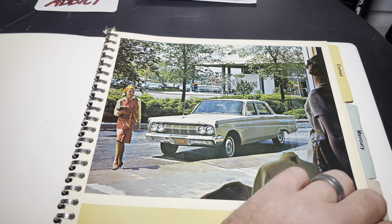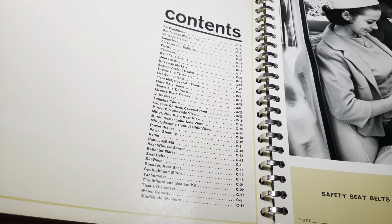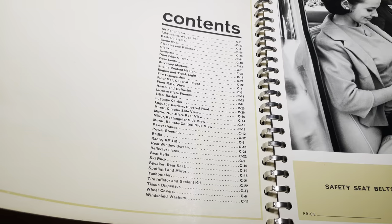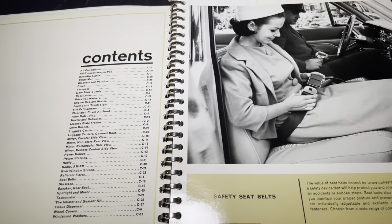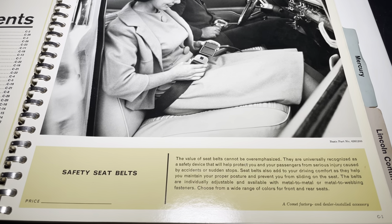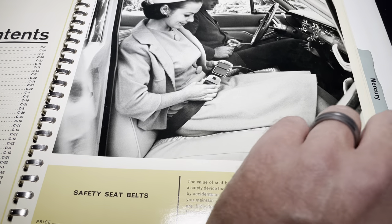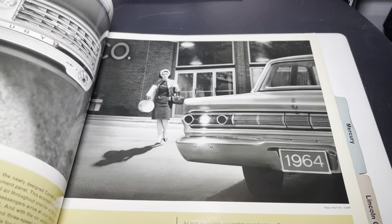These pages are not too tough to fold — I do take kind of care with them. Here you've got the contents, C2 through C11, everything in alphabetical order. Seatbelts — believe it or not, they were not required. 'The value of seatbelts cannot be overemphasized.' A common factory and dealer-installed accessory — basically manufactured by the OEM and installed by the dealer.